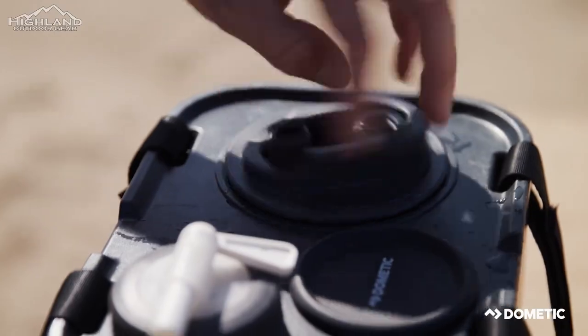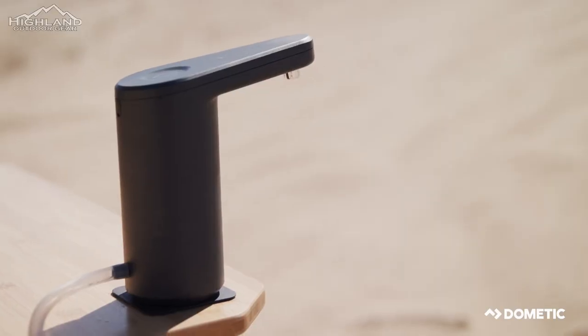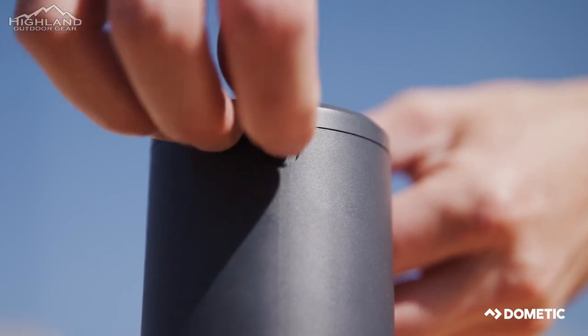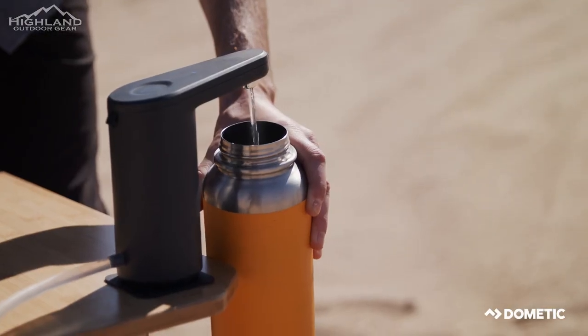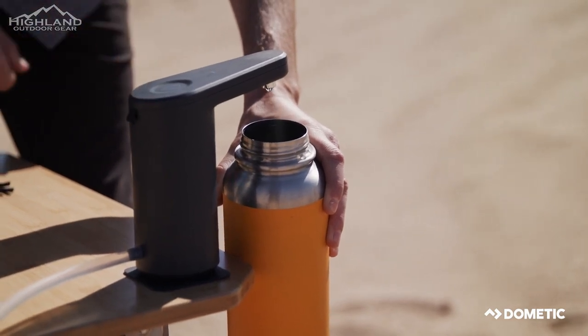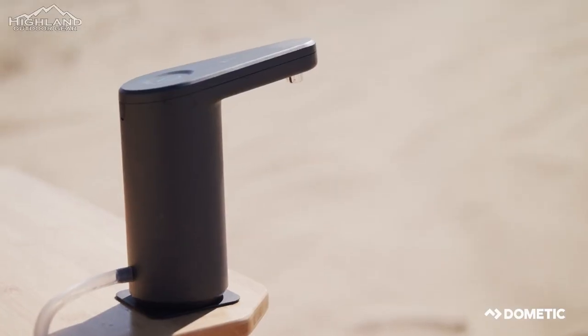By carrying two smaller containers instead of one large container, you can balance your walk and make it easier to carry. The design also ensures smooth flow, easy cleaning, and compatibility with filters, making it an excellent choice for any camping trip.